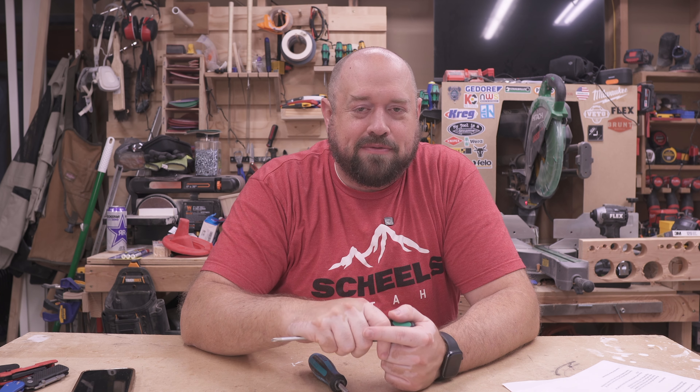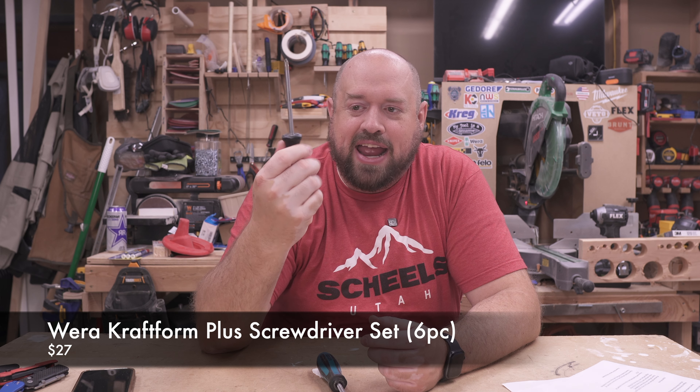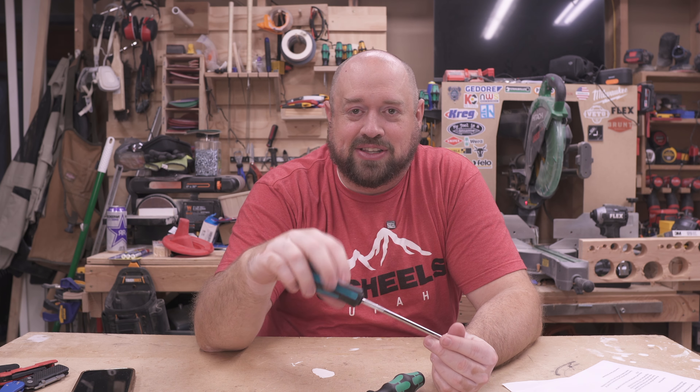Next I'm talking about screwdrivers — such a basic tool that sometimes we just go with whatever is cheapest, but buying a nice set really makes a difference. Two of my favorites are these from Wera with their Kraftform handle. It's a little odd to get used to at first, but I really do like it. They're incredibly well made and you can get a set for sub-$30 on Amazon. If you prefer something more traditional, this Vessel Megadora screwdriver is a bit more expensive but really well made and excellent quality.